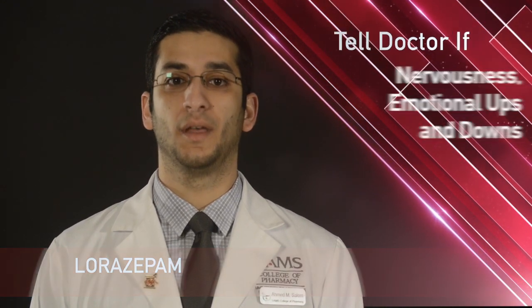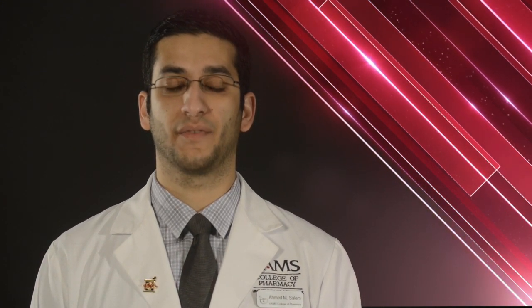Thank you for watching, and if you have any further questions, please contact your pharmacist or healthcare provider.